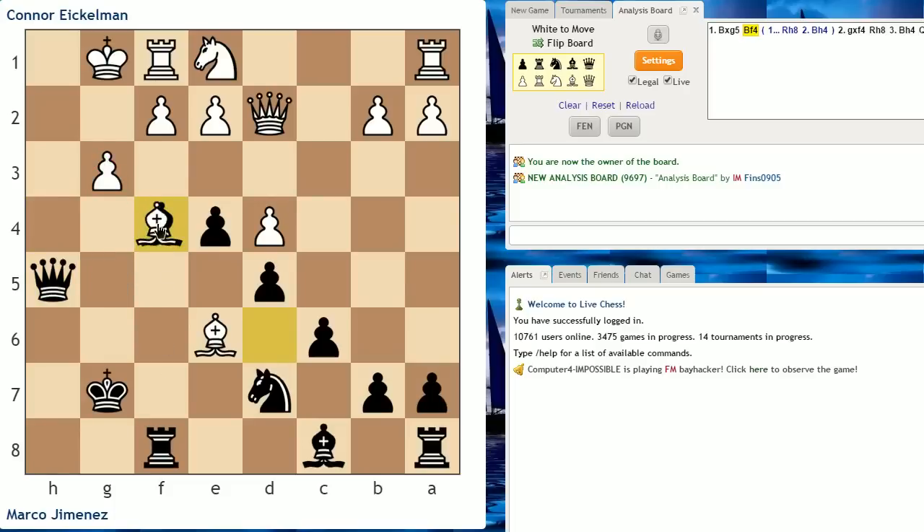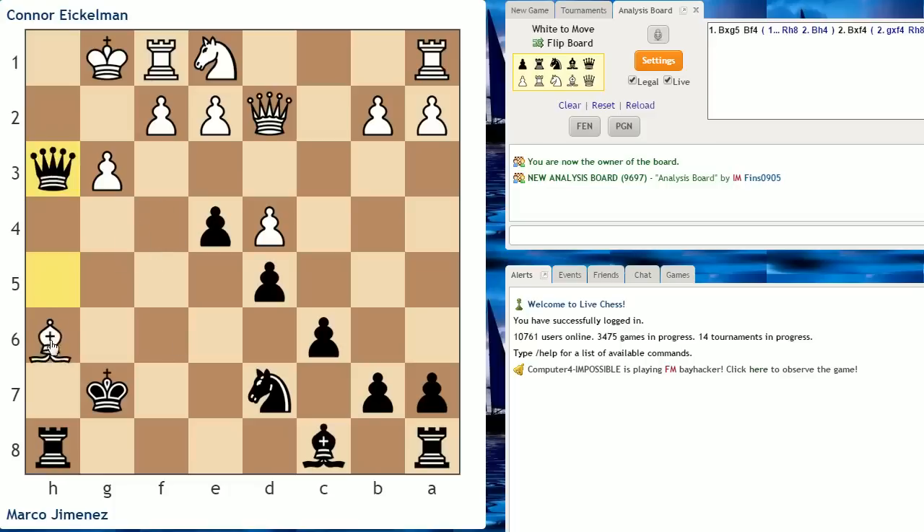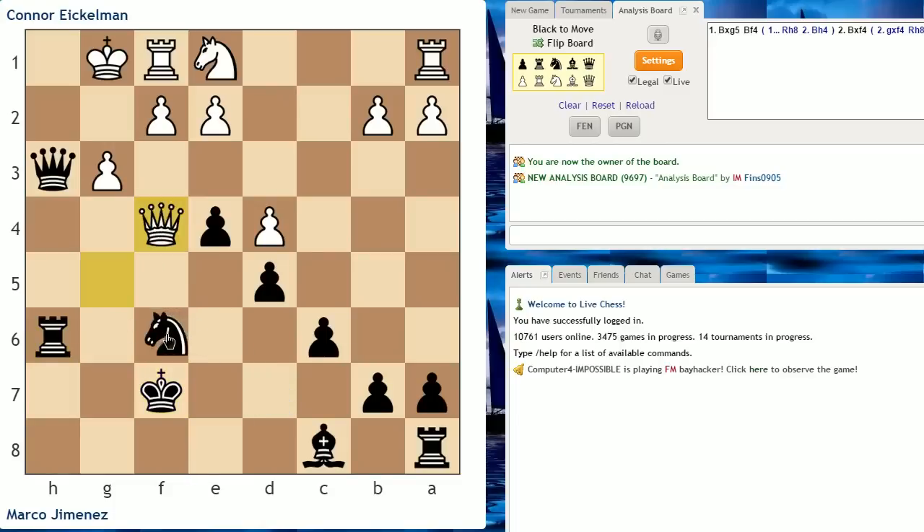The same goes for Bishop takes f4 — if this move is played, Rook h8 is working as well because we get access to the h2 or h1 squares. White could throw in the move Bishop h3, but that just delays the inevitable. White is going to have to part with some major material if they want a chance at surviving. Something like a check here, block with the knight, check on c7, king moves — white's checks will soon run out and white is going to have to reckon with the possibility of mate soon. So Bishop takes f4 does not work for white either.